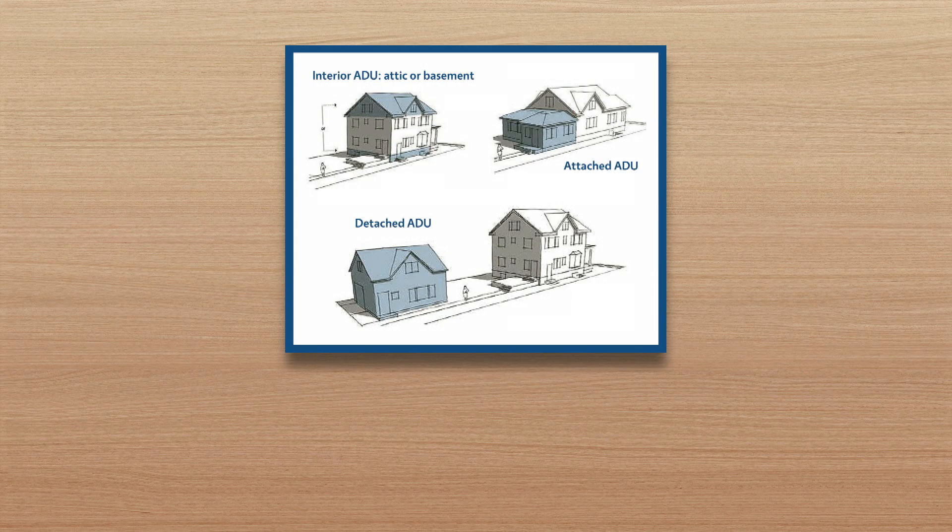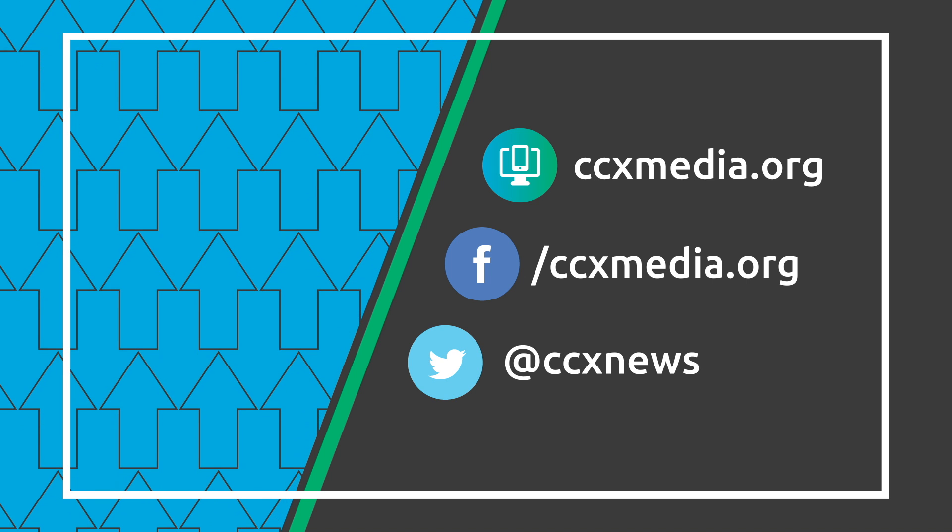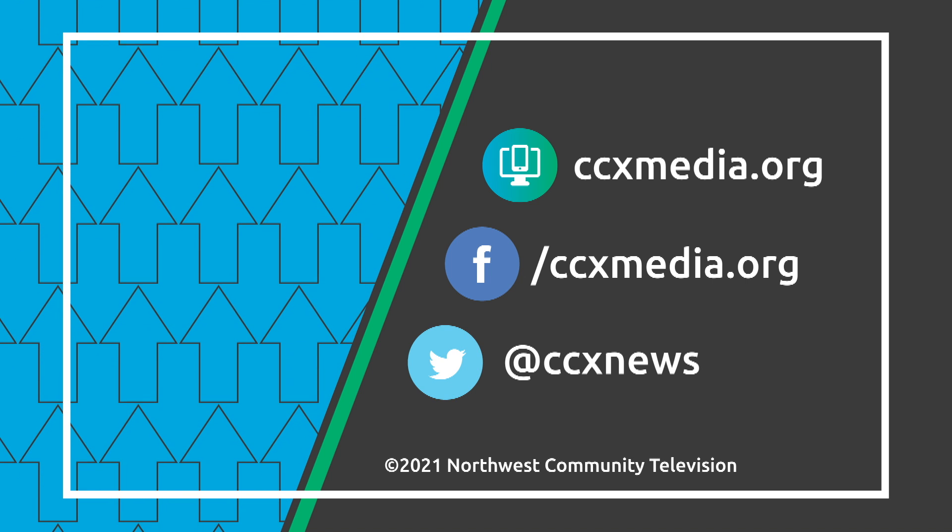If you'd like more information about building your own accessory dwelling unit, go to crystalmn.gov/community-development. Learn more about the connection at ccxmedia.org and follow us on social media.